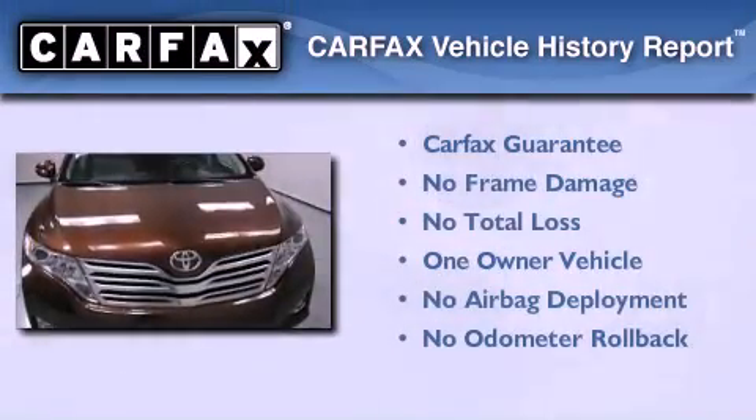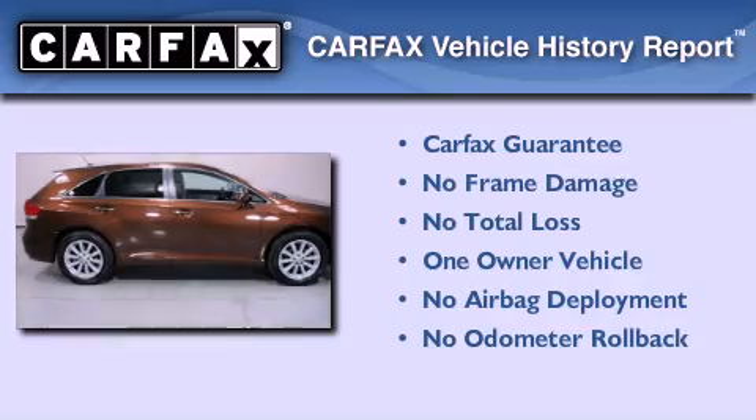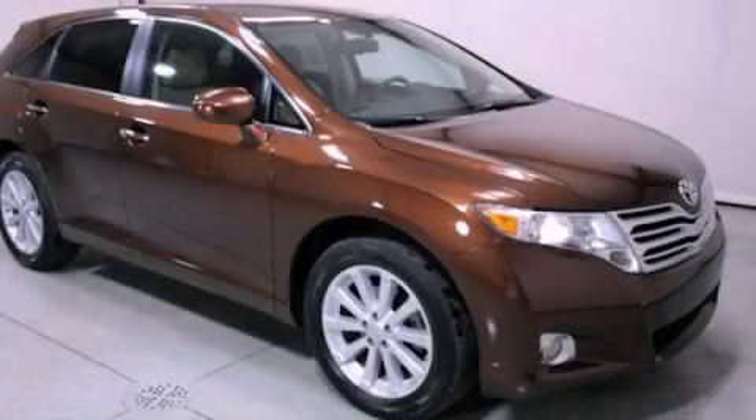This crossover also has had only one owner, and it qualifies for the Carfax buyback guarantee. Call now to find out how you can own this breathtaking automobile.